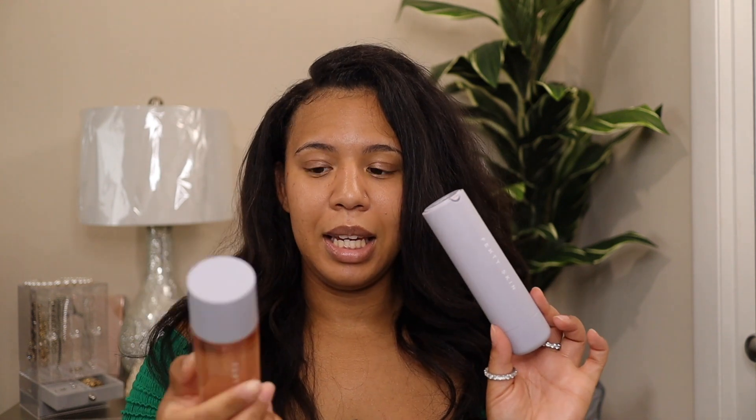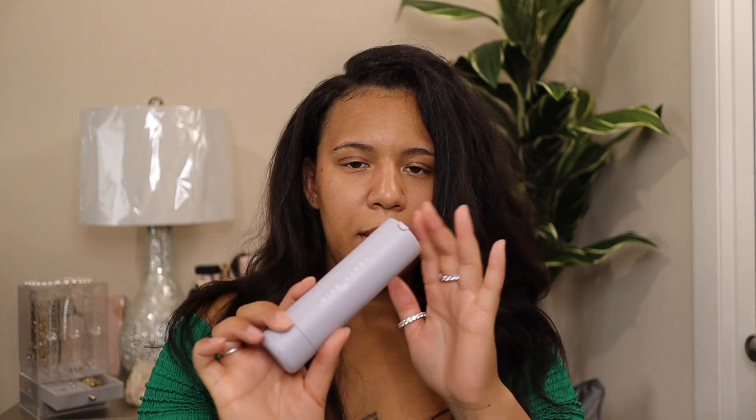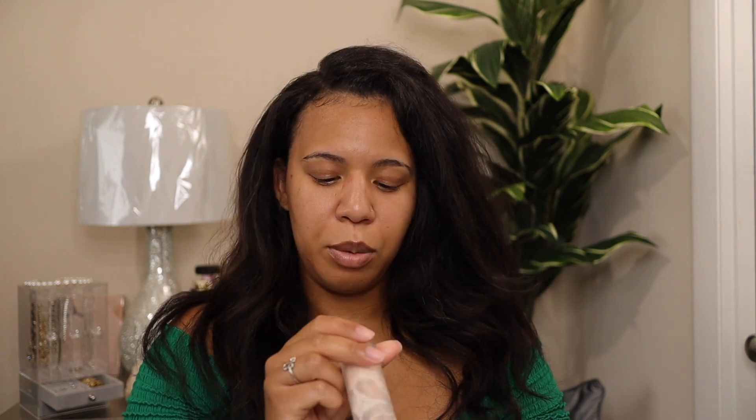Let's get into applying everything — we're going to do a full face of Fenty. I want to let you guys know that I've been using the Fenty Skin, and I put this on before I did the makeup. I'm going to have an updated three-weeks video up soon. First thing we're going to start with is the Fenty Beauty Pro Filter Soft Matte Instant Retouch Primer — the original one — and I'm going to apply this all over my face because we need to prime.